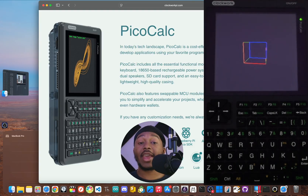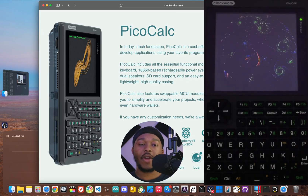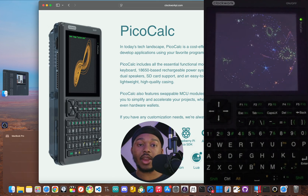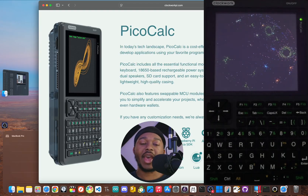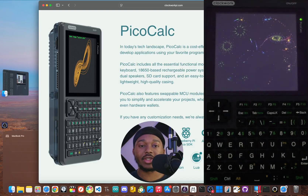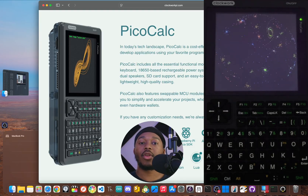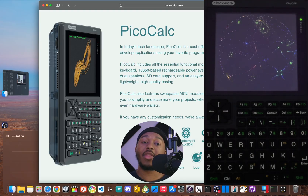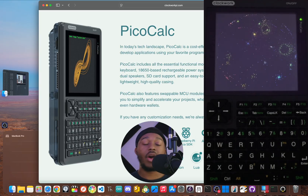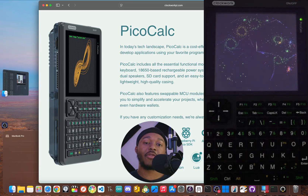This is the PicoCalc, and it now has an on-device app store that I built from the ground up. For a long time, the PicoCalc had one big weakness when it came to software. Anytime I wanted to add a new app or cool feature, it was a whole process — I had to plug it into my computer, recompile the firmware, and then flash it over to my device. It was slow, annoying, and not exactly user-friendly.